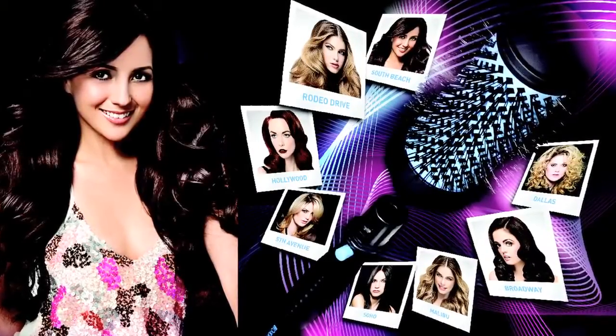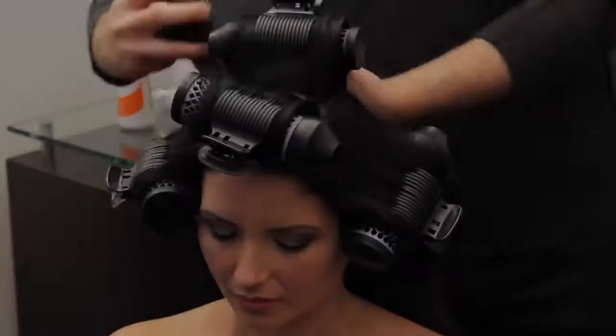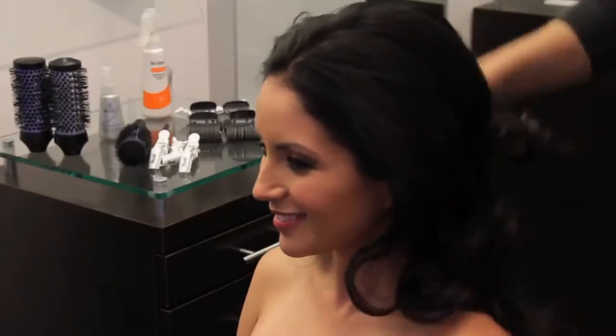My clients are constantly leaving going, 'I wish I could blow dry my hair like you at home.' Bio Blowout is a menu of blowout styles designed for stylists to sell their clients, bringing service and retail dollars back into the salon.